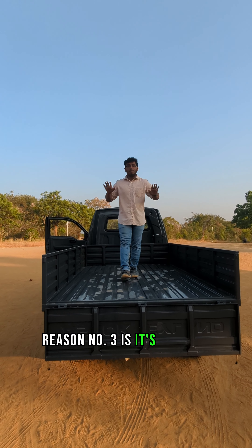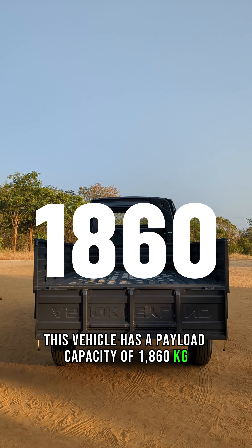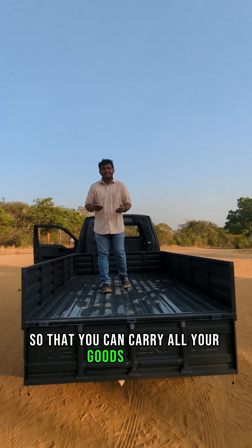Reason number 3 is its massive payload capacity. This vehicle has a payload capacity of 1860 kg, so that you can carry all your goods easily.